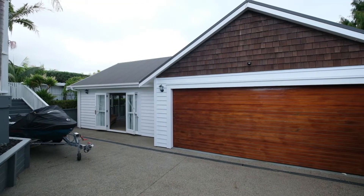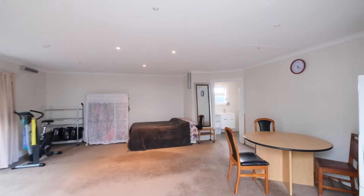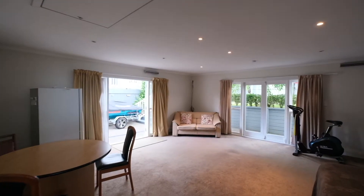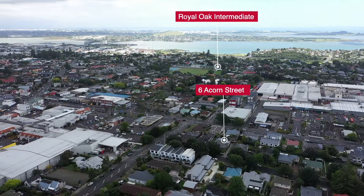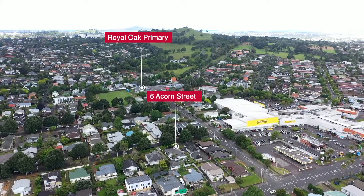The large garage and studio space with bathroom provides ample storage and options for extended living, or rumpus, work from home or guest accommodation. Situated with local shops and transport only meters away, this carefully maintained home is in zone for Royal Oak Primary, Intermediate and Unihunga High Schools.